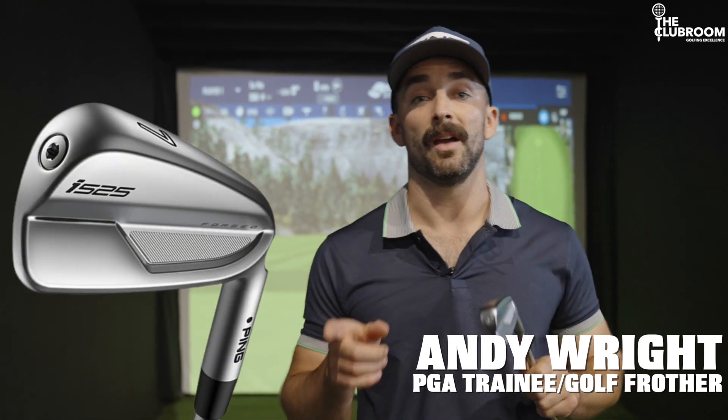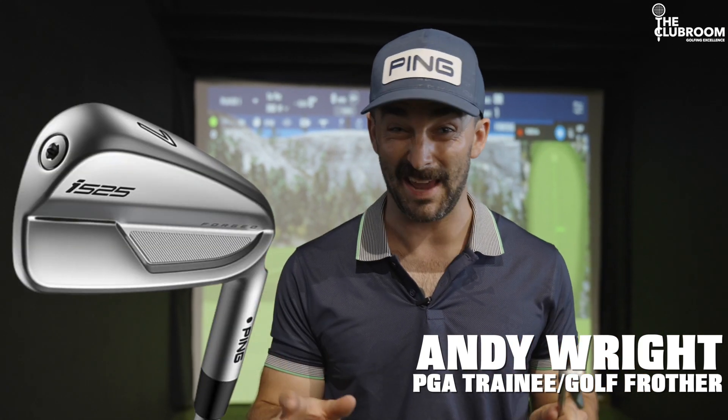G'day, Andy here for The Club Room. This is the new Ping i525. It is a thing of beauty and it goes hard.